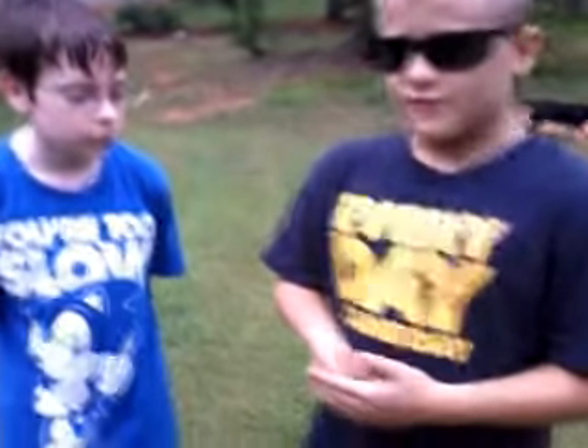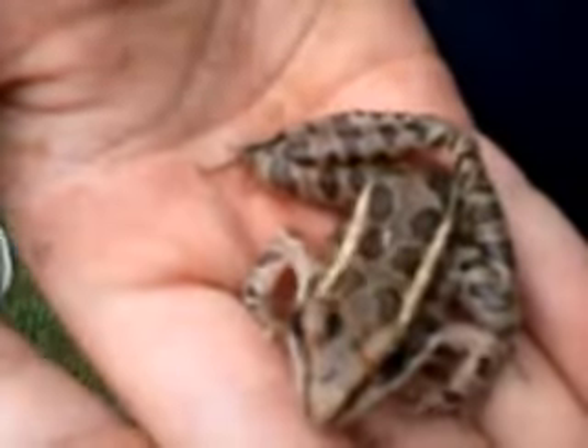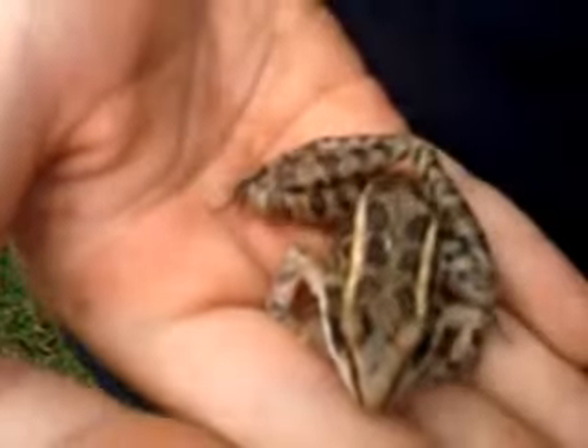First, me and him found this leopard frog right here. It's so beautiful. It's amazing because I've never seen one in my yard. He's caught one and pretty much nursed it.